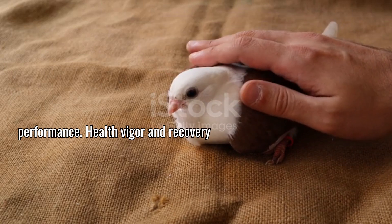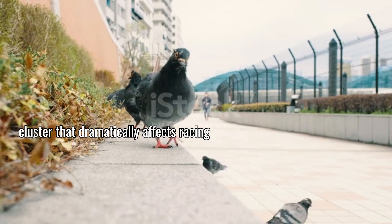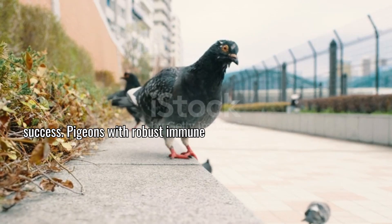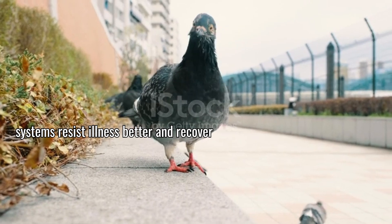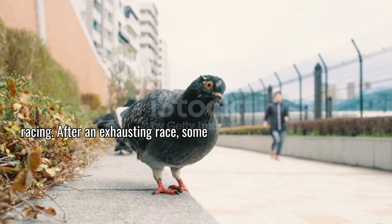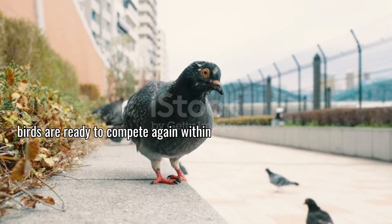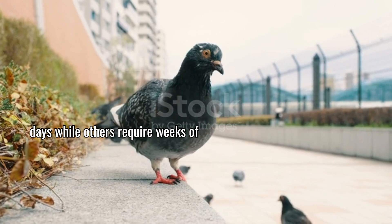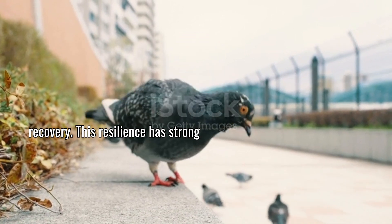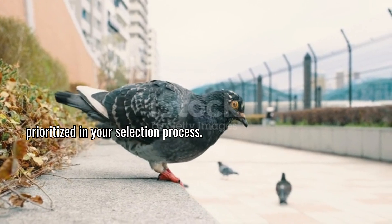Health, vigor, and recovery capacity represent another genetic cluster that dramatically affects racing success. Pigeons with robust immune systems resist illness better and recover more quickly from the physical demands of racing. After an exhausting race, some birds are ready to compete again within days while others require weeks of recovery. This resilience has strong genetic underpinnings and should be prioritized in your selection process.